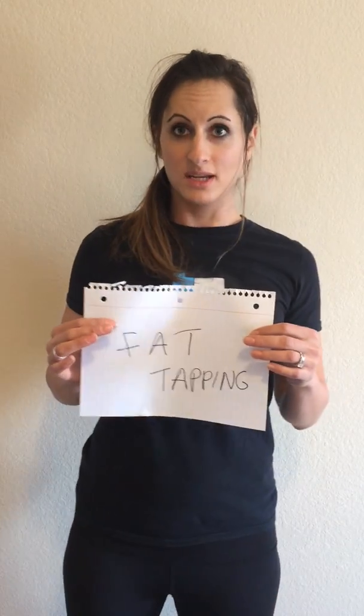The last thing is also known as fat tapping. Now fat tapping is not where you walk up to someone and tap their fat, or when you walk up and do the little side pose — no, that's not fat tapping. What fat tapping is...